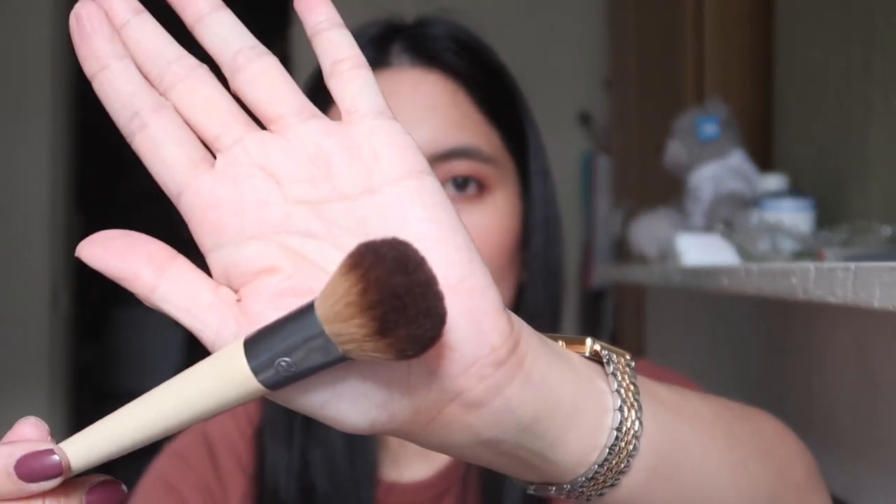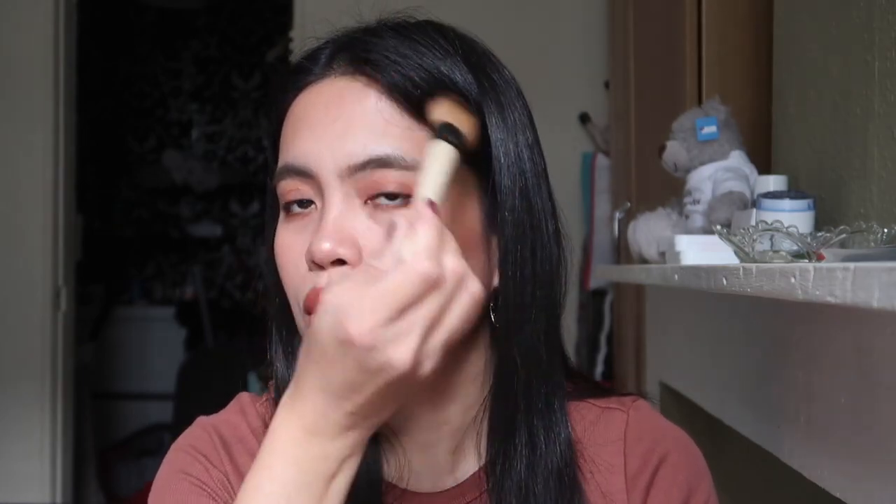My bronzer brush is from Echo Tools — it's the Precision Blush brush, but I use it to contour my face. It's a bit stiff and I like the precision it gives when I apply bronzer. It's also soft. I highly recommend it. I used to not use this but I decided to try it for bronzer and I'm happy I kept it — I use it a lot now.